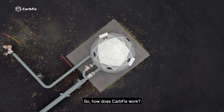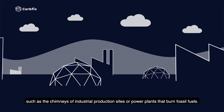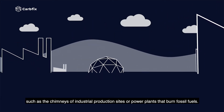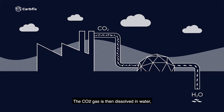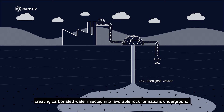How does CarbFix work? The CO2 is captured at the emissions sources, such as the chimneys of industrial production sites or power plants that burn fossil fuels. The CO2 gas is then dissolved in water, creating carbonated water injected into favorable rock formations underground.